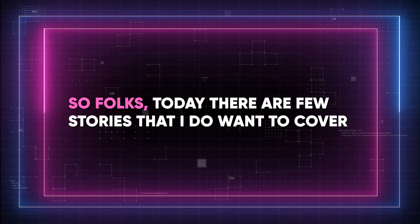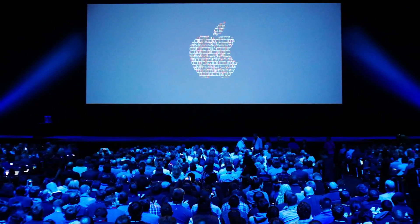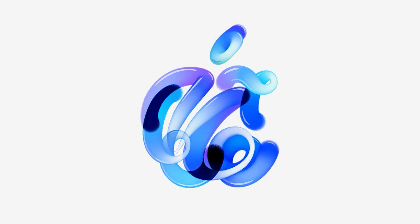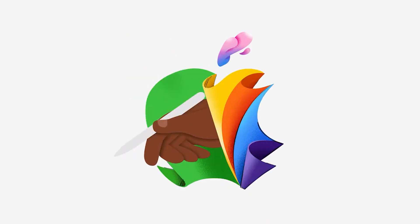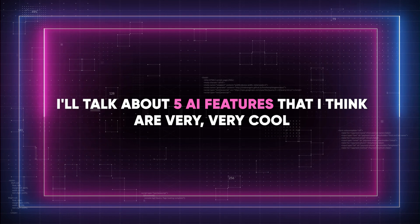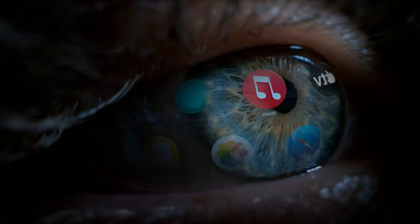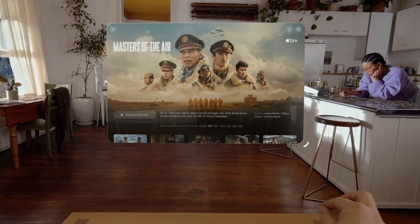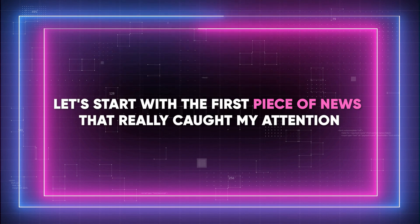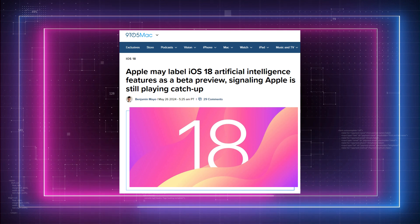Today there are a few stories I want to cover because just a few days ago some very interesting Apple news came out. I'll divide the news mainly into two parts, so make sure you watch the entire video — in the second part I'll talk about five AI features that are rumored to be included in the upcoming Apple devices and in iOS 18. Let's start with the first piece of news that really caught my attention: Apple might label some AI features in iOS as beta or preview.